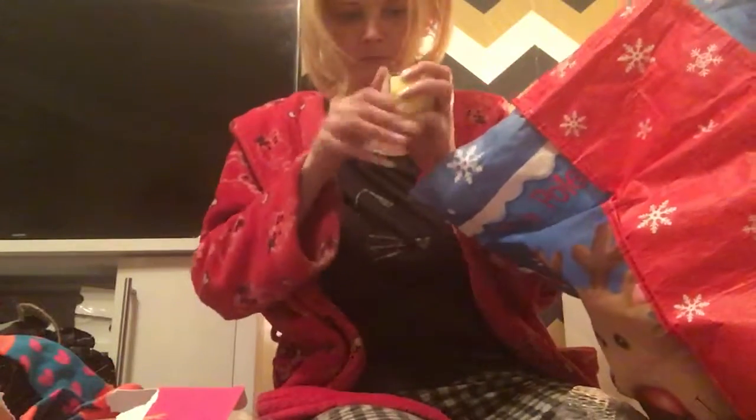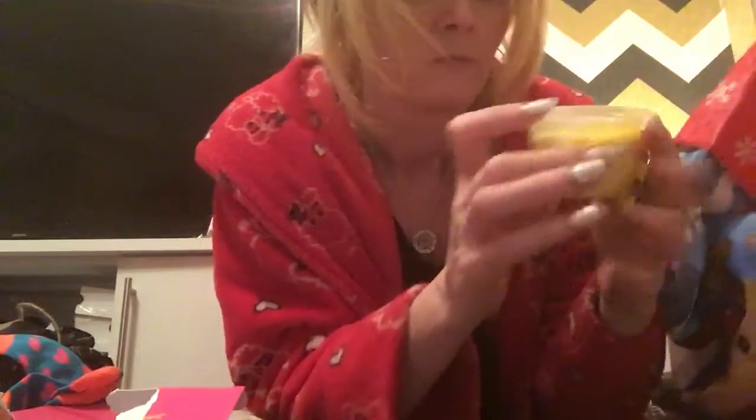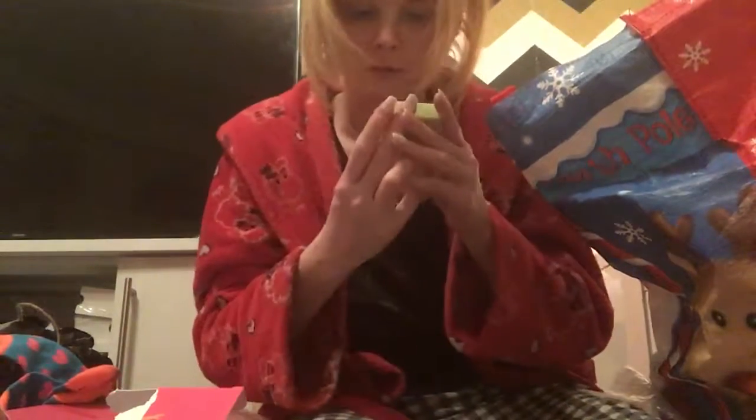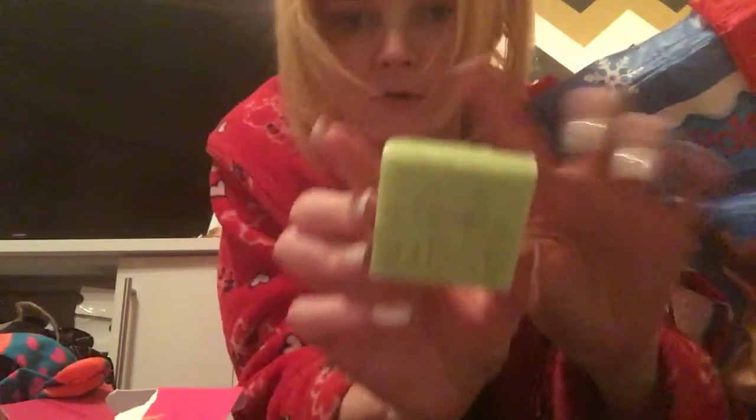I've got a pina colada shower smoothie — I imagine it's probably just like the whipped soap to use in the shower. It smells delicious. And there's a pineapple lit glass — a good pineapple one. I've also got some Australian soap from a friend in Australia who sends me bits and pieces of soap.